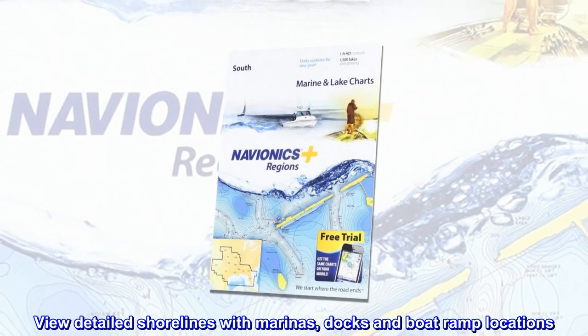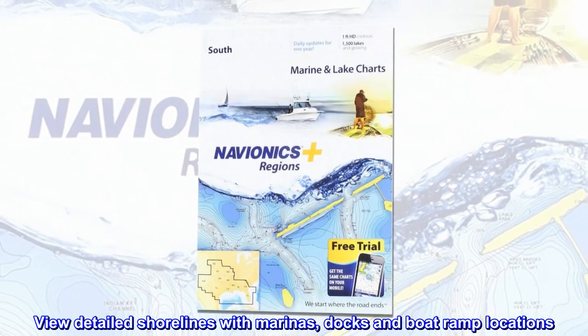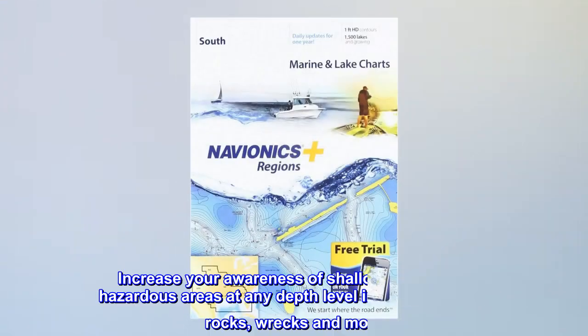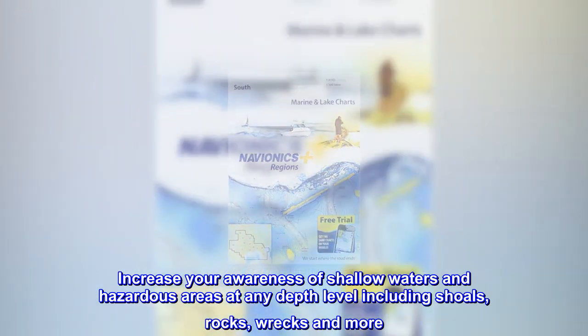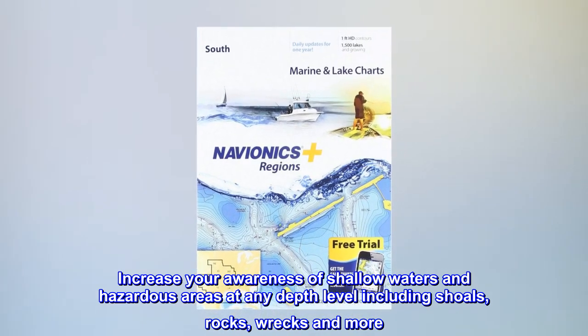View detailed shorelines with marinas, docks, and boat ramp locations. Increase your awareness of shallow waters and hazardous areas at any depth level, including shoals, rocks, wrecks, and more.